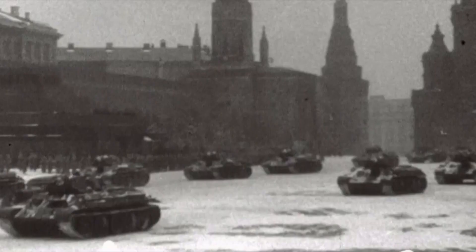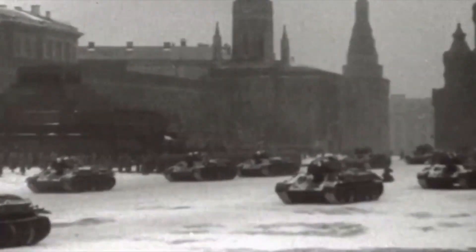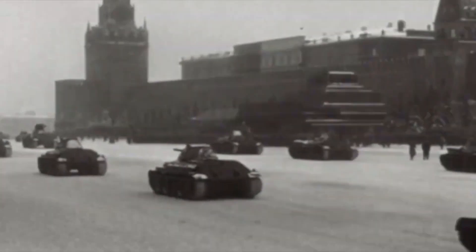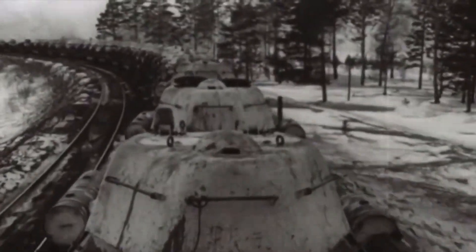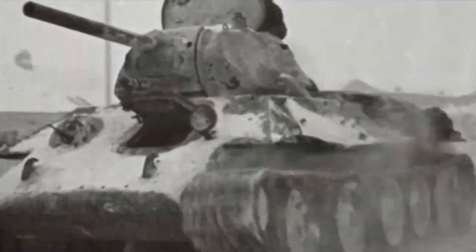Let's dig up the past on the Soviet T-34 medium battle tank, a tank that left an indelible mark on military history during World War II. Today we have 12 heart-stopping facts about this iconic machine.